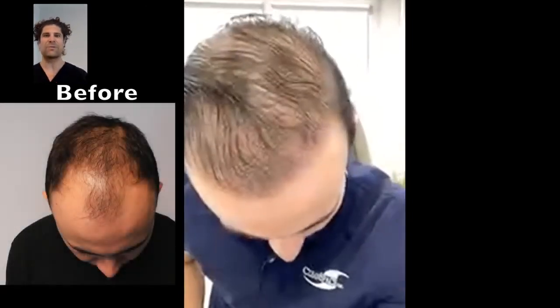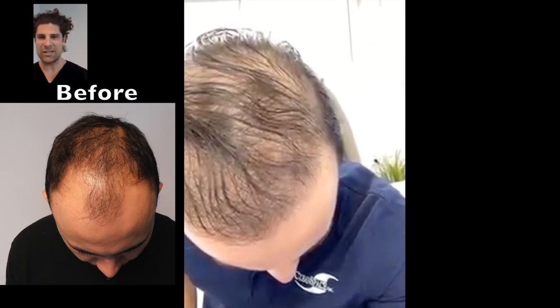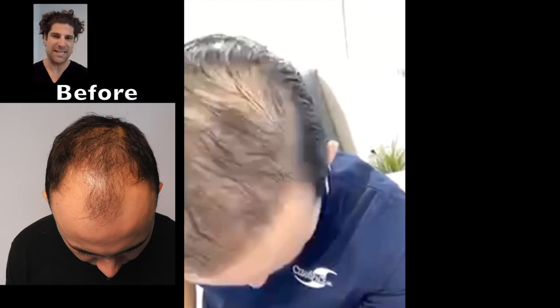Why don't we show off your hair a little bit? I'm going to have you put your chin down to your chest. Perfect — hold it right there. I can see you gelling it back. This is a perfect example of what maybe 30% to 40% looks like. It reframes the face nicely.